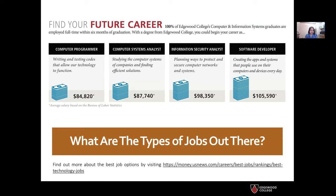Software developer and many more. This information was pulled from the 2020 data supplied by the Bureau of Labor Statistics. Usually 100% of our Edgewood College CIS graduates are employed full-time within six months of graduation, and a lot of our CIS students get jobs — most of them even before graduating — due to the high demand of the field.